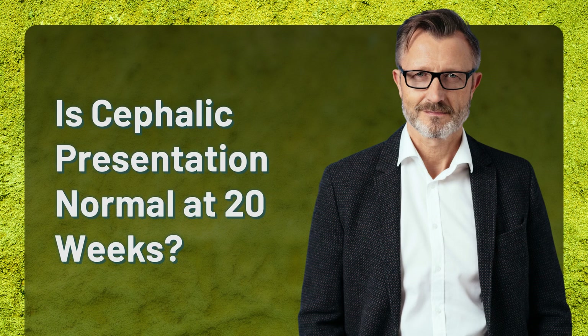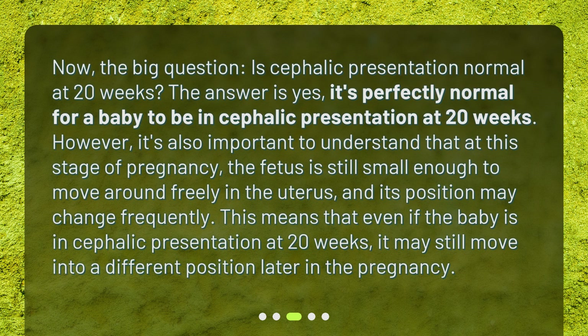Is cephalic presentation normal at 20 weeks? Now, the big question. The answer is yes — it's perfectly normal for a baby to be in cephalic presentation at 20 weeks. However, it's important to understand that at this stage of pregnancy, the fetus is still small enough to move around freely in the uterus, and its position may change frequently. Even if the baby is in cephalic presentation at 20 weeks, it may still move into a different position later in the pregnancy.